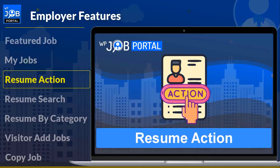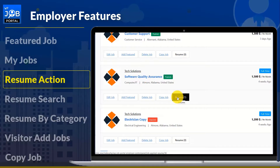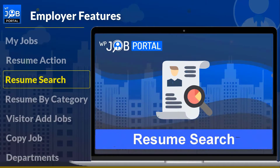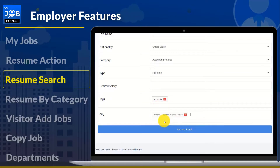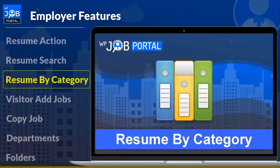Employers can take various actions on job seekers' applied resumes. Employers can view resume details, reject any resume, convert it to PDF, delete the resume, and more. The search resume feature allows employers to look for any resume in the system using multiple criteria to get results.